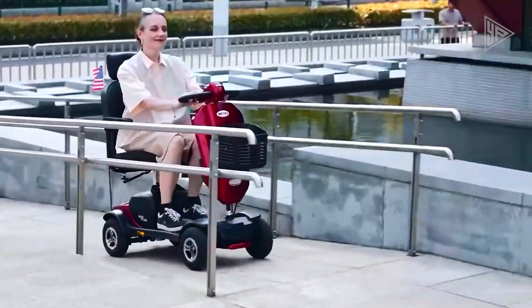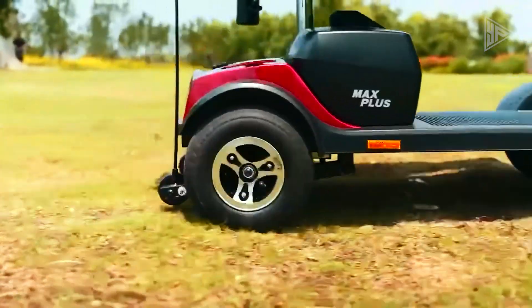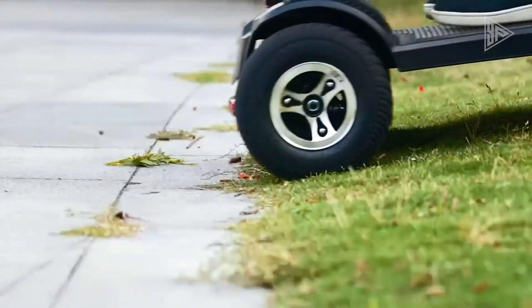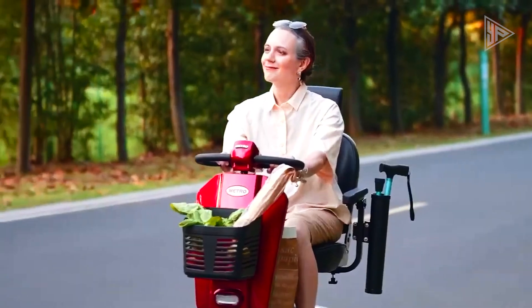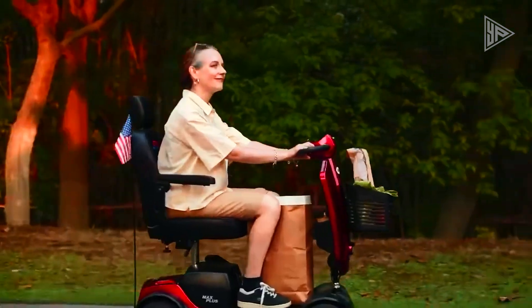With its long-range capability, comfortable seat, adjustable tiller, user-friendly controls, and versatility for indoor and outdoor use, the MetroMax Plus is an excellent choice for those seeking a heavy-duty, comfortable, and adaptable mobility scooter.